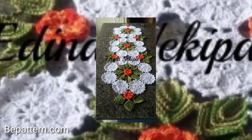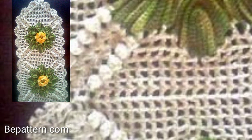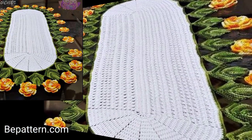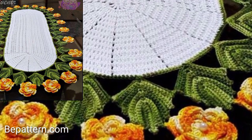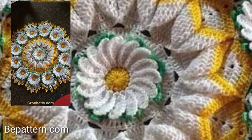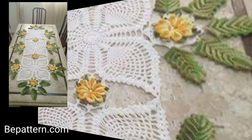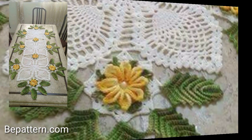Crochet table mat designs and extra items for my channel — more than hundreds of new designs and hundreds of new design ideas to learn on my channel. I'll show you table mat designs in different styles, new handcrafted crochet table mat design ideas, and different patterns.